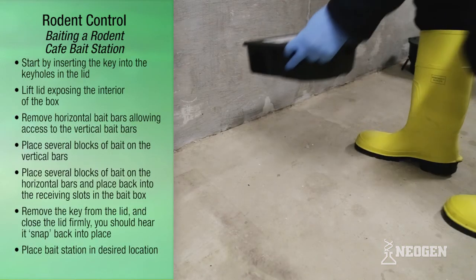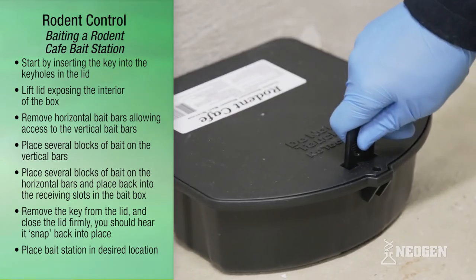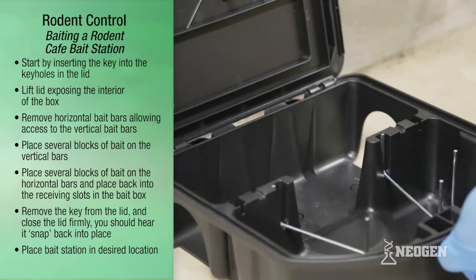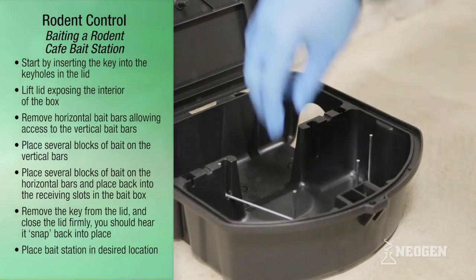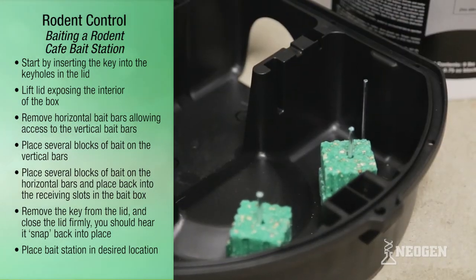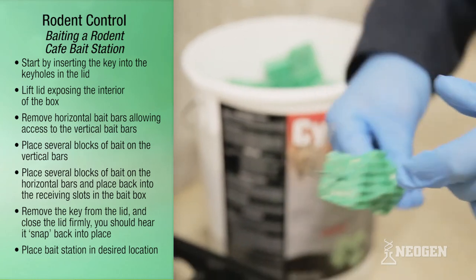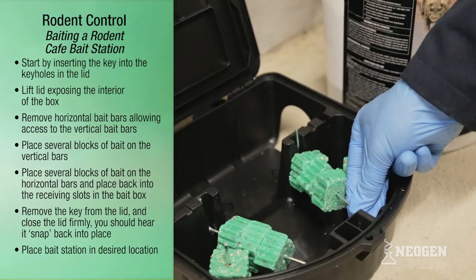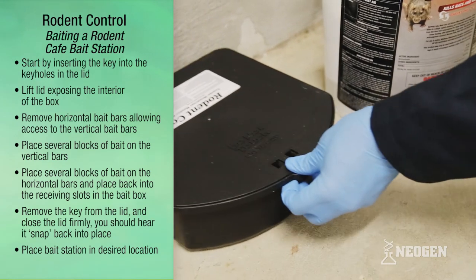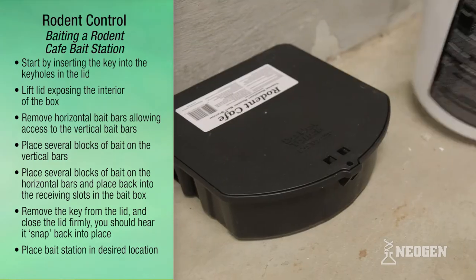To bait a Rodent Cafe Bait Station: start by inserting the key into the keyholes in the lid and lift the lid to expose the interior of the box. Remove the horizontal bait bars to allow access to the vertical bait bars, and place several blocks of bait onto the vertical bars. Place several blocks of bait on the horizontal bars and place them back into the receiving slots in the bait box. Remove the key from the lid and close the lid firmly — you should hear it snap back into place. Place the bait station in the desired location.